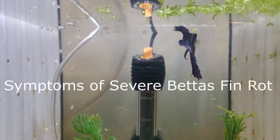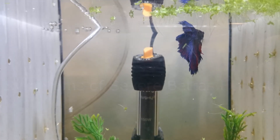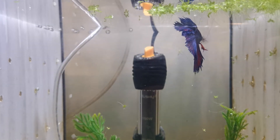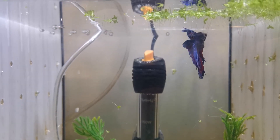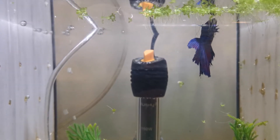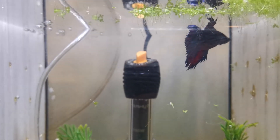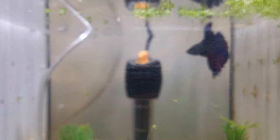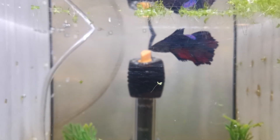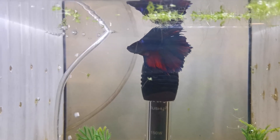Symptoms of severe betta fin rot — if fin rot progresses all the way to body rot, then you're going to have to work extremely hard to save your betta fish. Symptoms of body rot include: 1. The fins recede completely to the body. 2. Your betta fish's body is beginning to rot away. 3. Where the beginning of the fins was, there may be white fuzz.